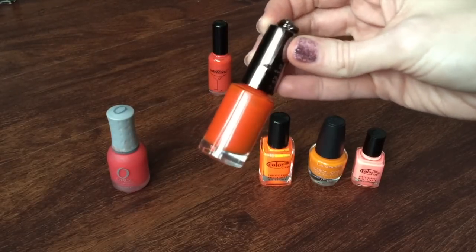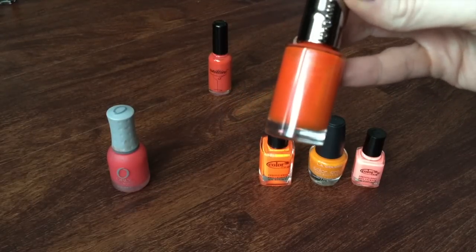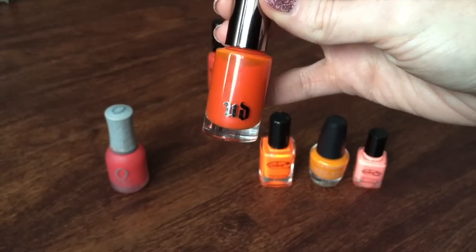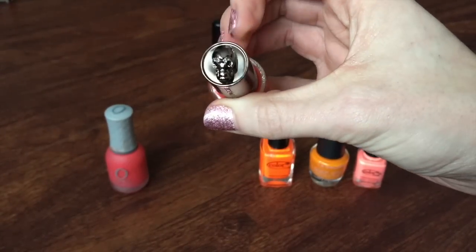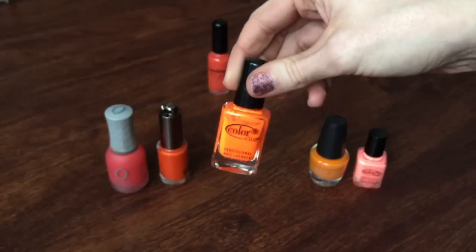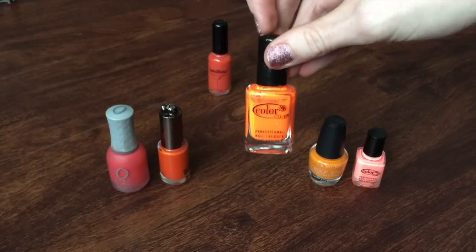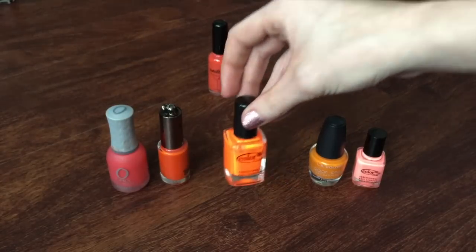This Urban Decay polish is interesting because not only is it orange, but it also has this crazy kind of blue shift to it — there's a shimmery blue, very fine glitter running through it. I will be keeping this one. These are really cool polishes and I'm pleased with the formula. This one is in Bang. The coolest part about these polishes is that the caps have a little skull on the top. Then there is a Color Club polish — a fluorescent orange. It came in a pack so it doesn't have a name, but I will be keeping this. I love the Color Club formula.